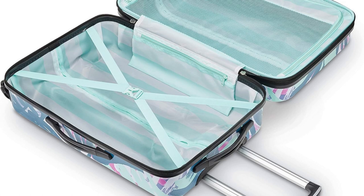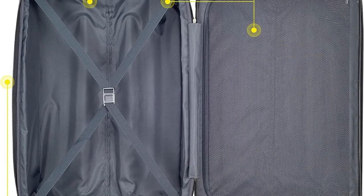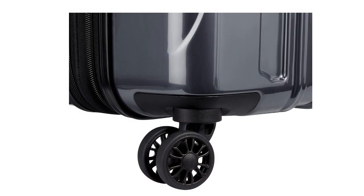Now, let's talk about the Delcy Paris Helium Arrow Hardside Expandable Luggage with Spinner Wheels. This suitcase is a true game-changer. It's made from lightweight and impact-resistant materials, ensuring that your belongings stay safe during your travels. The spinner wheels glide effortlessly, making it a joy to travel with.